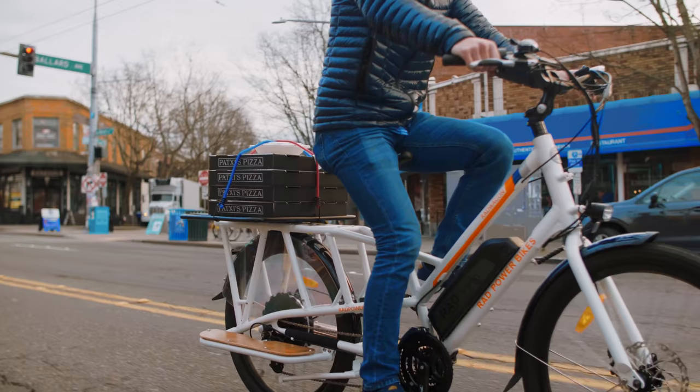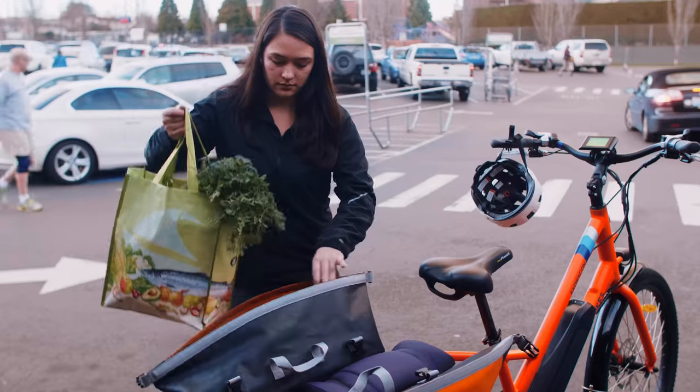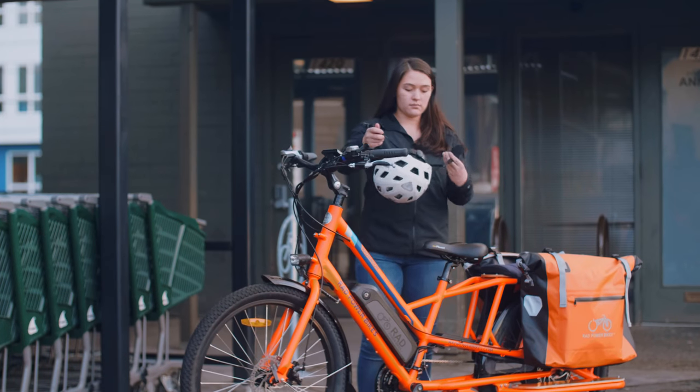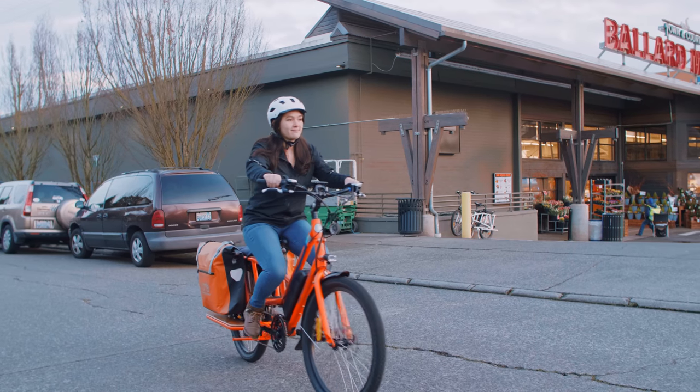The new and improved 48 volt, 14 amp-hour lithium battery pack is standard across all Rad Power Bikes models for 2018, and at 672 watt-hours of capacity, you'll be able to enjoy the ride longer than ever before.